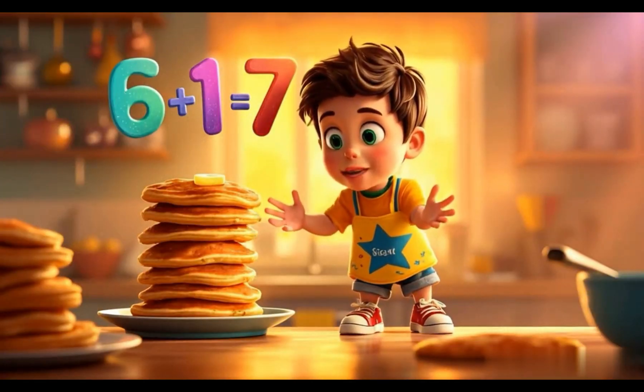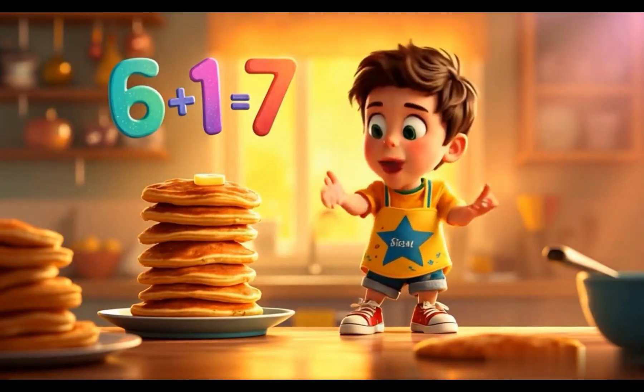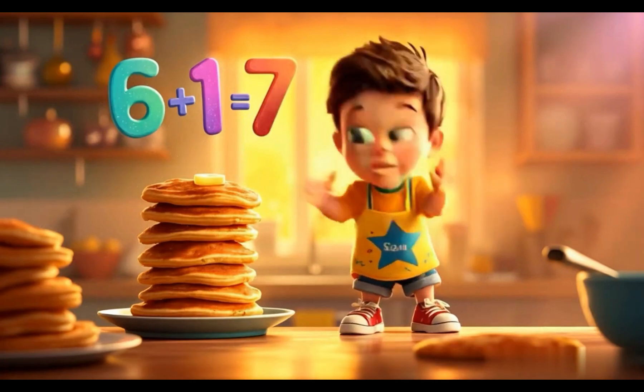Add 6 pancakes on the plate. Add 1 more, that's really great!